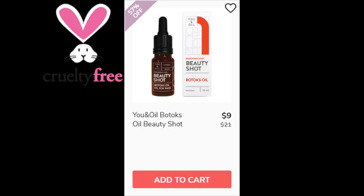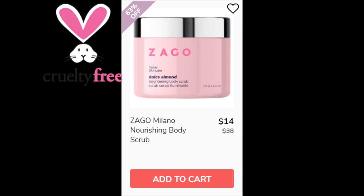For the UN Oil Botox Oil Body Shot, not enough reviews available — made in Lithuania. For the Zago Milano Nourishing Body Scrub, not enough reviews available — made in Italy.